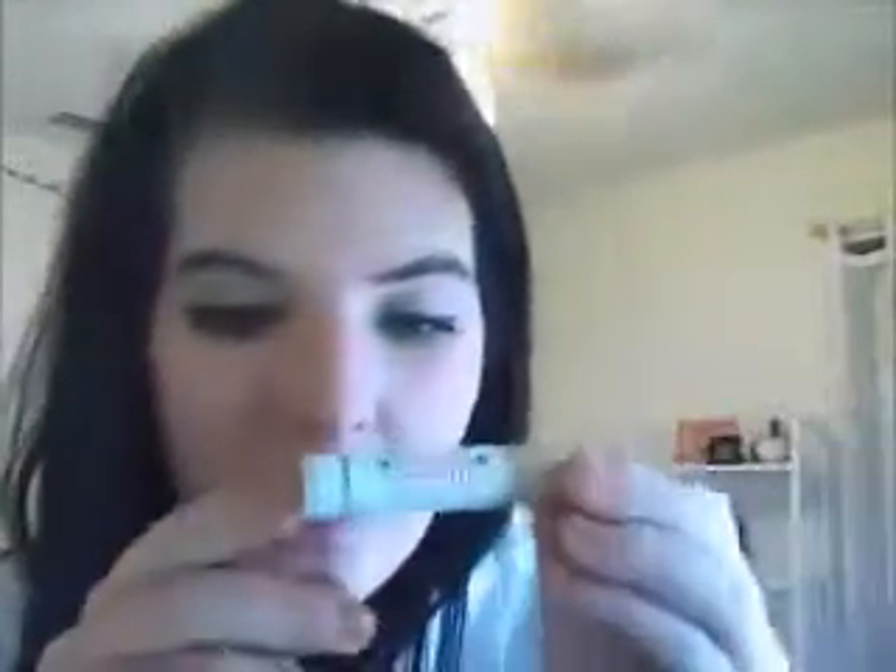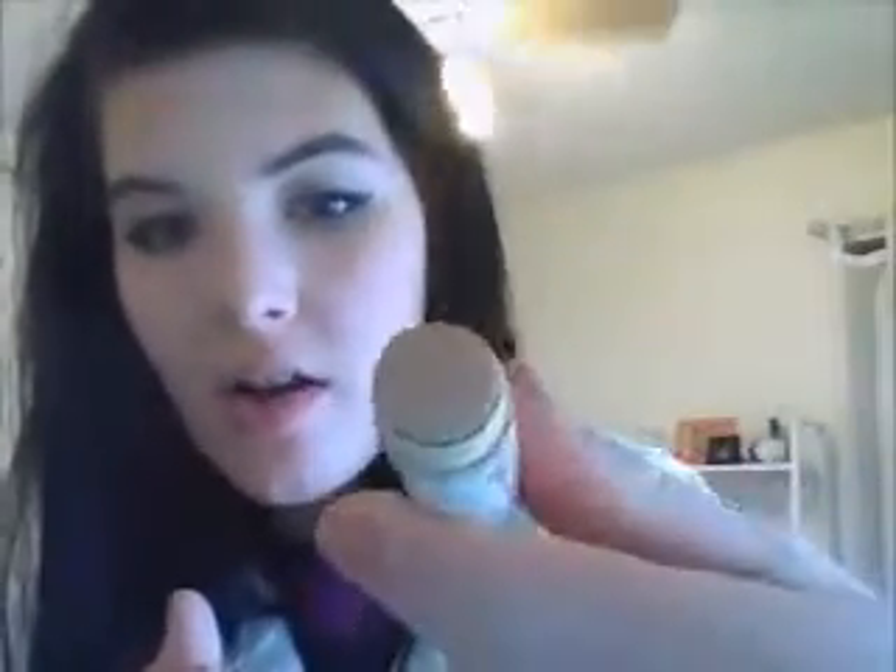Last but not least — my Spots Are Concealed cover stick. This thing is awesome. When I was having really bad acne, this thing did the job. It covers so well — it's supposed to even cover scars and all that stuff. It's really intense. I don't even know the color or who makes it, but you can find it; just Google 'Spots Are Concealed cover stick.' It's an awesome concealer for spots — covers anything, scars, whatever.